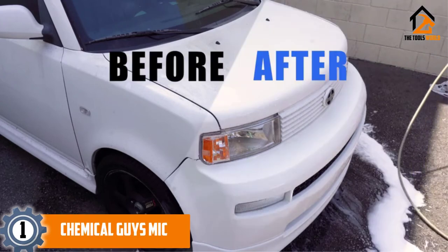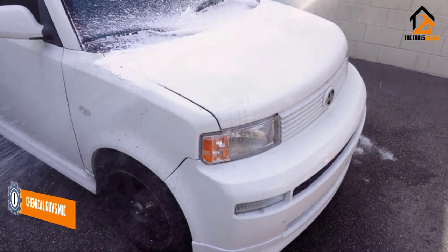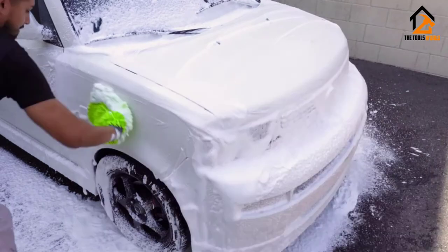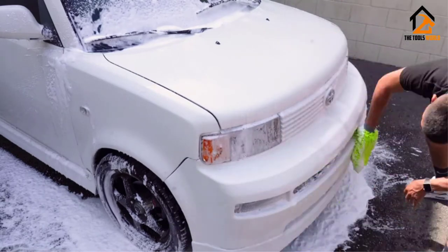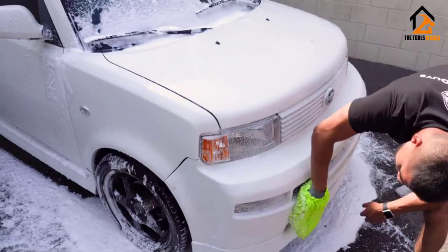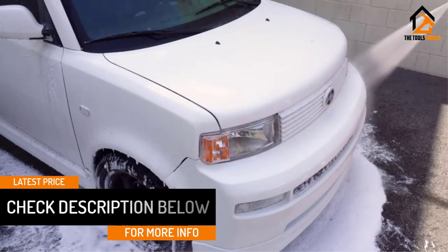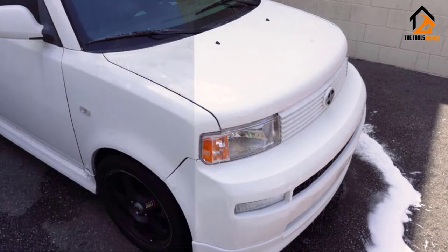And finally at number 1, we have the Chemical Guys MIC_493. If you want a tight-fitting wash mitt, you should consider this MIC_493 from Chemical Guys because it has a double-stitched elastic cuff that keeps the piece around your hand as you wash or dip it in soapy water. The unit's outer surface is filled with extra plush and highly absorbent microfiber strands, which hold quite a lot of soapy water to create enough foam when you scrub the car's surface. After use, the piece is machine-washable and Chemical Guys recommend their microfiber wash detergent for improved durability. You only get a single piece per set, but with two size options: large 12 by 8 inches, and extra-large 12 by 12 inches.